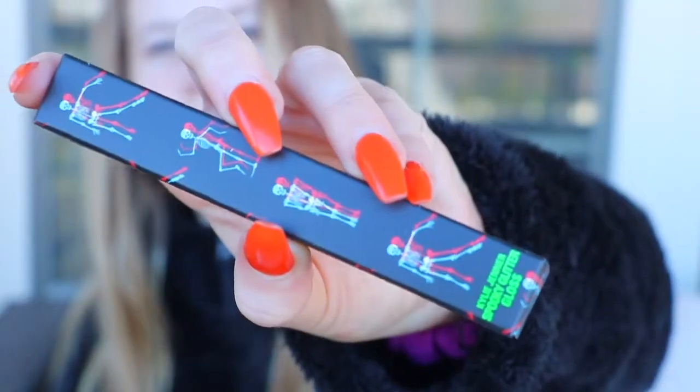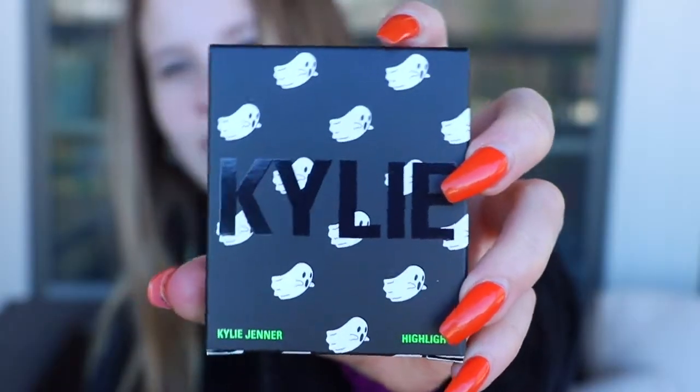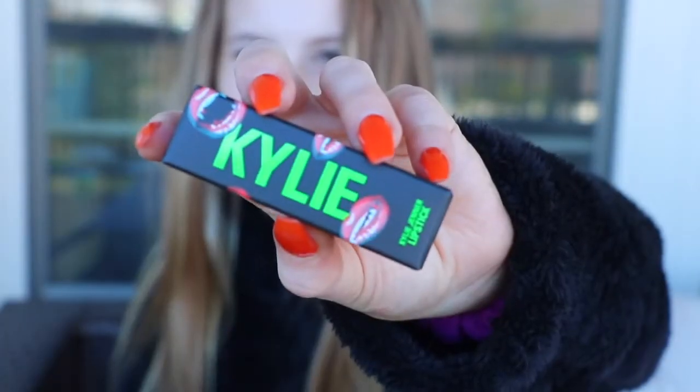This is a spooky glitter gloss. Then we have the highlighter — it's called Go Ghost — and then we have Creep It Real, Haunt It, and Spider Bite. Then we have another lipstick and that lipstick was Monster.